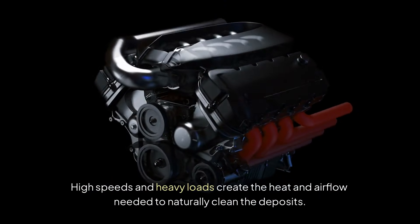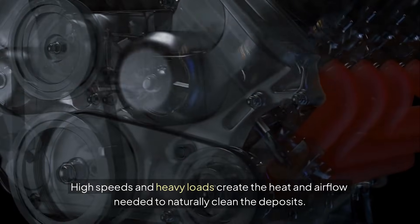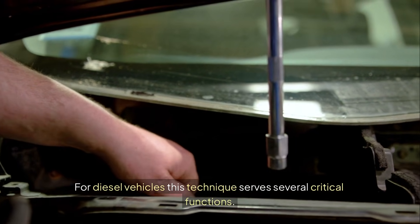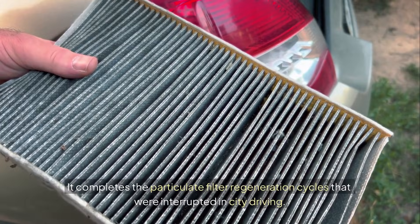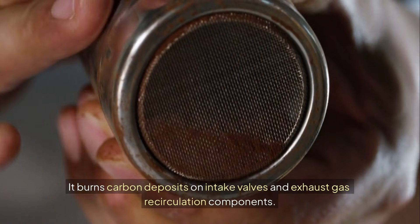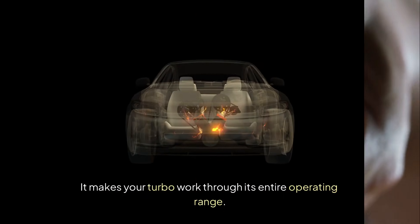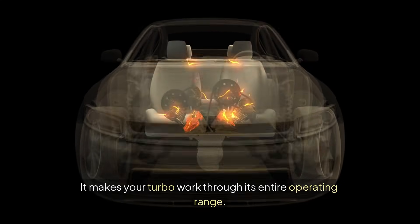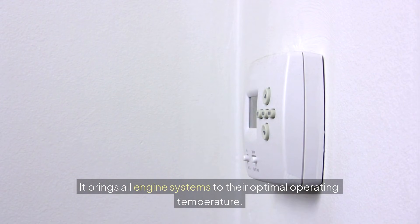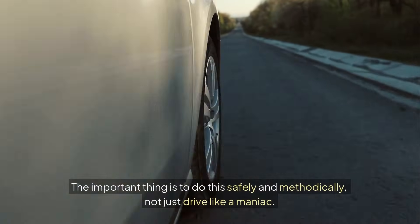High speeds and heavy loads create the heat and airflow needed to naturally clean the deposits. For diesel vehicles, this technique serves several critical functions: it completes the particulate filter regeneration cycles that were interrupted in city driving, it burns carbon deposits on intake valves and exhaust gas recirculation components, it makes your turbo work through its entire operating range, and it brings all engine systems to their optimal operating temperature. The important thing is to do this safely and methodically, not just drive like a maniac.